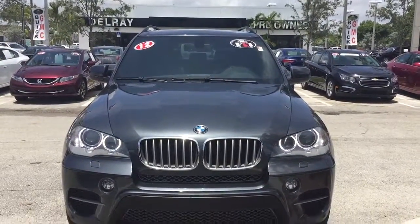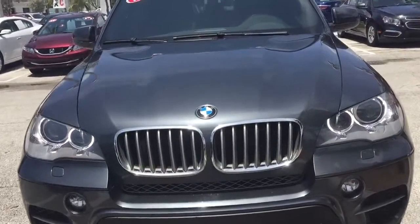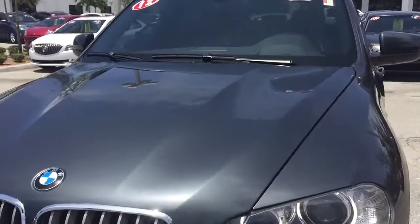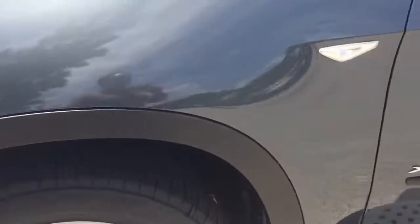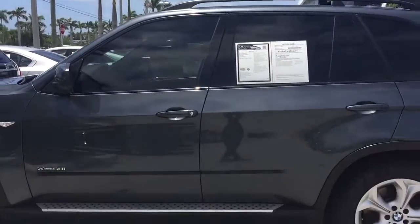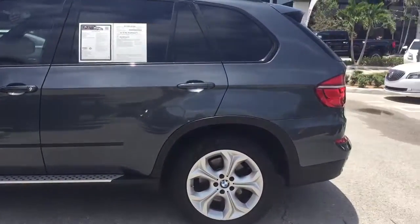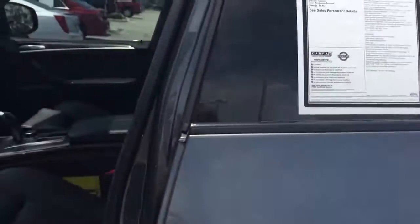Hello, Stephanie here at Delray Buick GMC. Thank you so much for inquiring on the 2012 BMW X5 that we have available here. I know that you had sent us an email earlier regarding the price, and you would need it transported to you. This vehicle is an amazingly stunning, beautiful car.